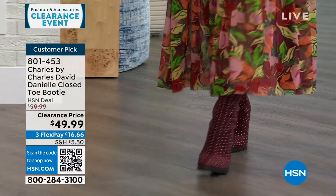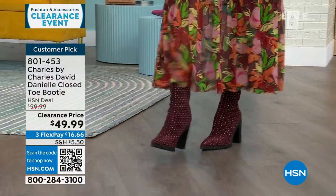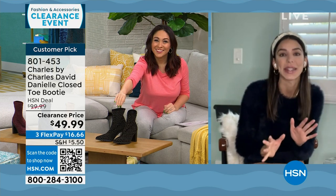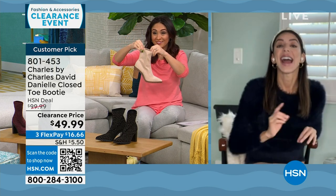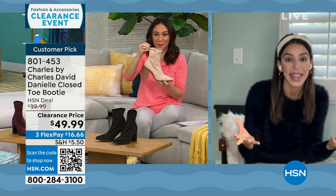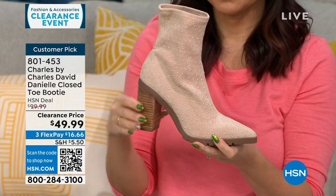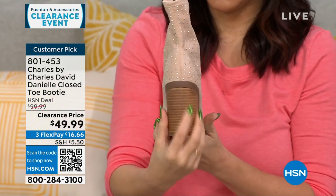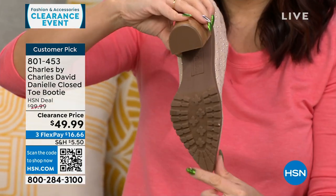I'm bringing in Kaylin Williams, brand ambassador for Charles by Charles David, on Skype. She's catching a flight for New Year's and her husband's birthday. This shoe is so great for the season — slip it on, it's stretchy faux suede with a stacked heel at three and a half inches. But because it is a stacked heel, it has so much surface area that it's very comfortable, and people said that in their reviews. No fuss, no zippers, no strings — it's very stretchy, almost like a sock-like material.